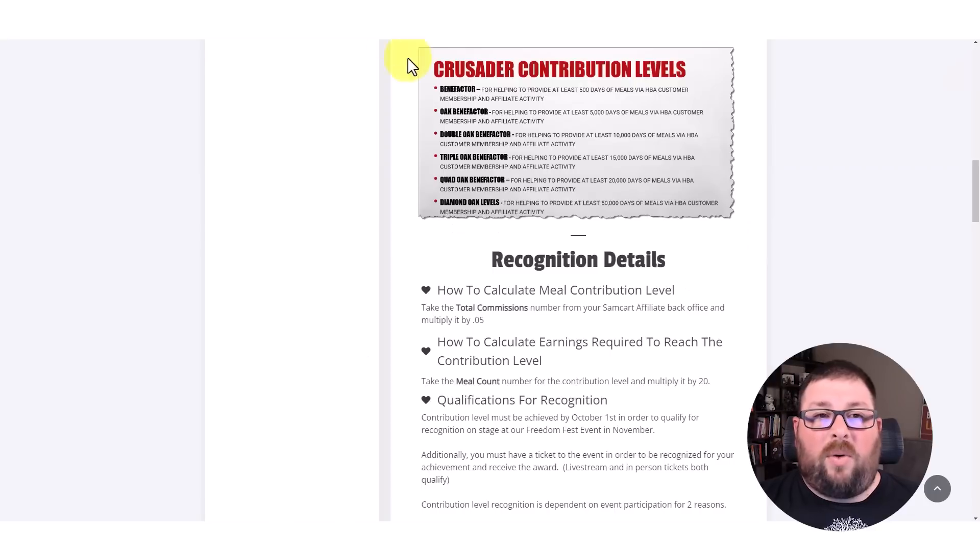The $10,000 in commissions puts me into what's called the benefactor contribution level. Every sale you make within the company — a portion from the company's side, not from your commissions — is sent to the Feed My Starving Children Foundation and provides these kids with days of meals with rice, potatoes, protein meals, and all that. The benefactor level isn't about how many dollars you make — it's about how many days of meals you've provided to starving kids around the world. The impact is so great it's hard not to want to push for more.